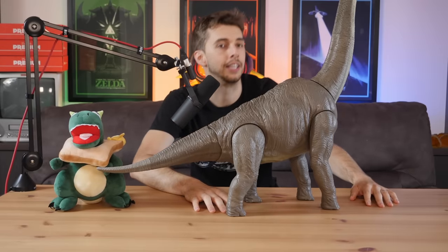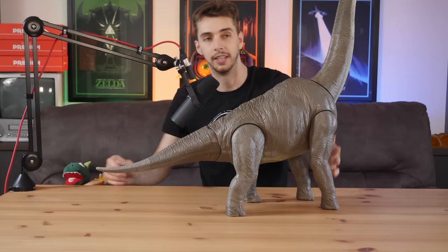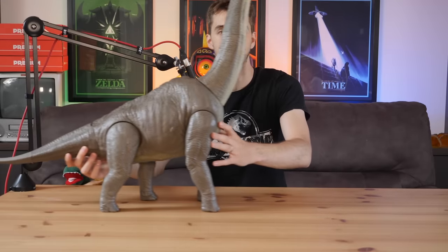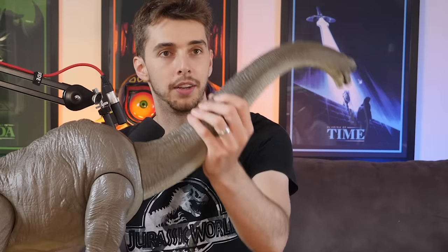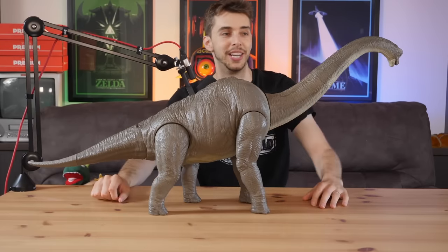As you may have seen in a previous episode, I unboxed this guy. Here he is. It's so big it doesn't even fit in the screen. Sorry, you're going to have to rewind for a second. This is the Legacy Brachiosaurus — and there you go, that's the best I can show it in shot.